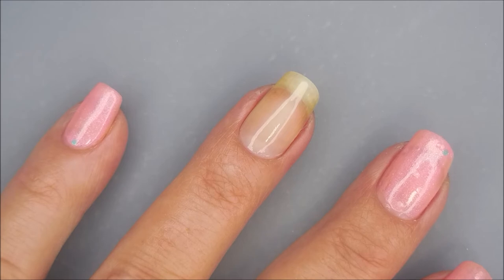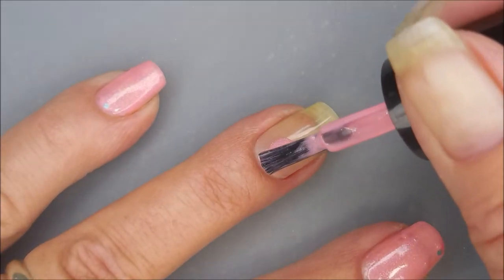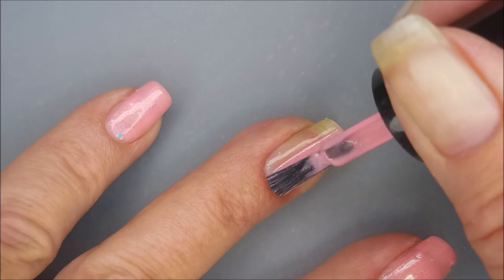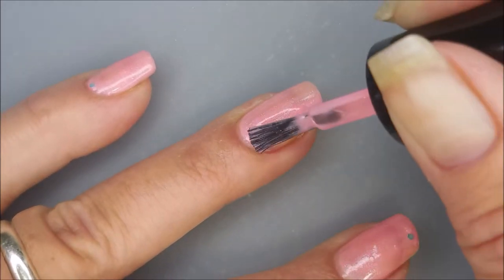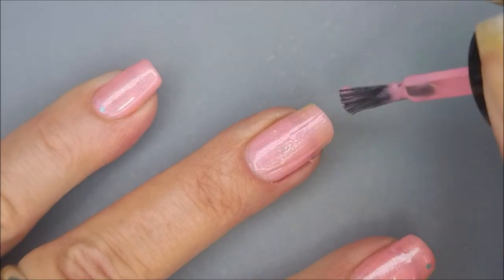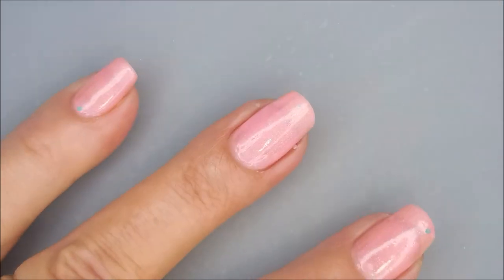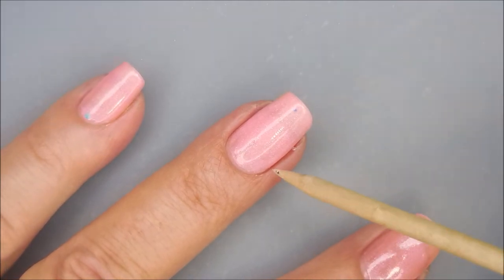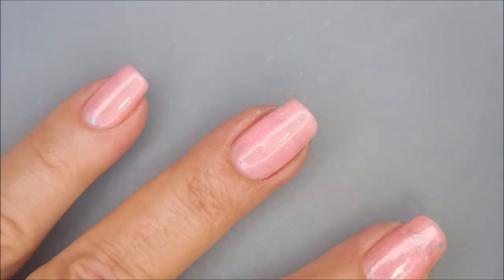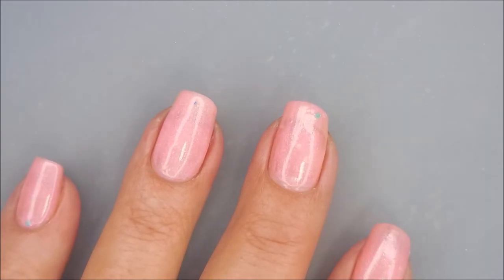We're going to do our first coat of Cheeky. This is definitely the Cheeky polish because it's that hot pink. Do a nice smooth coat of that — that's turning out really nice. Very nice. We got a little bit of a mess. So there we go with our first coat of Cheeky. I'm going to let this dry down and we'll do a second coat.